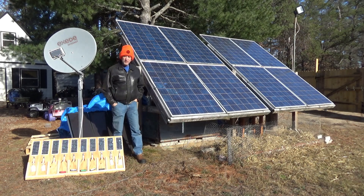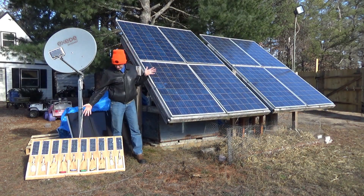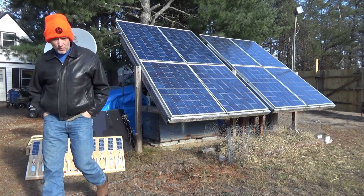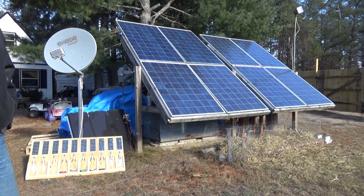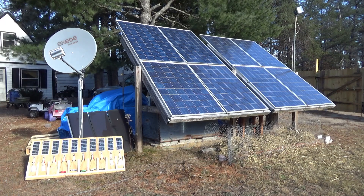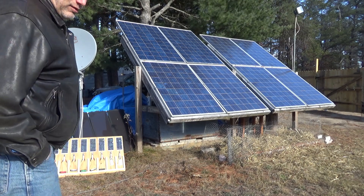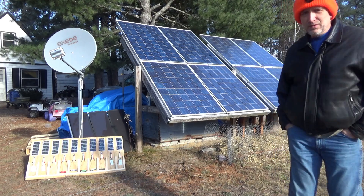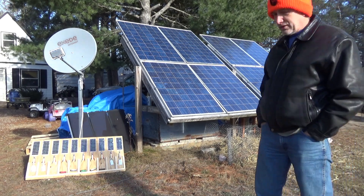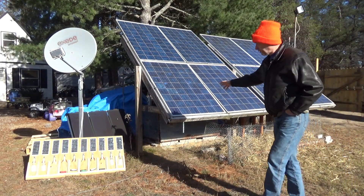Hey everybody, this is Troy from the Do-It-Yourself World and the Off-Grid Project. Today I want to talk about solar panels in winter. The question I hear all the time — and I'm going to walk as I talk because the wind is extreme right now — is: can you use solar panels in the winter in northern climates? And the answer is absolutely yes.